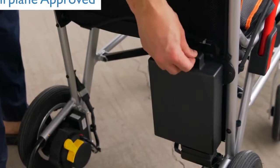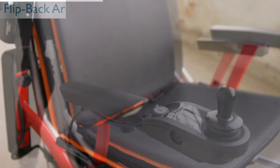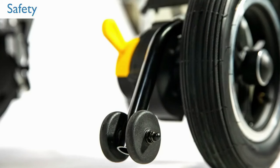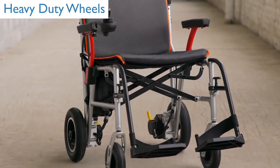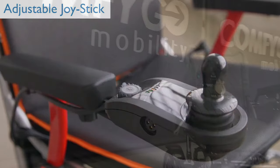Experience comfort that travels with you, from the one-inch thick cushions ensuring a pleasant ride, to the adjustable armrests and safety enhancements. Whether you're navigating daily life or exploring new horizons, the Feather Power Chair is your reliable companion. Embrace the blend of lightweight design and enduring performance with the Feather Power Chair. Wherever life takes you, this folding power wheelchair is your ticket to freedom.